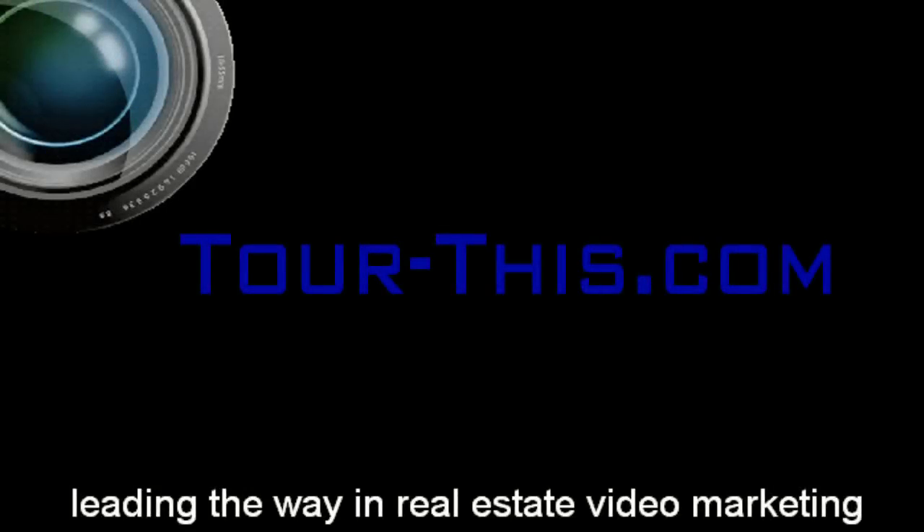Thank you for watching the video tour of this fine home. Please make your appointment to see it in person today.